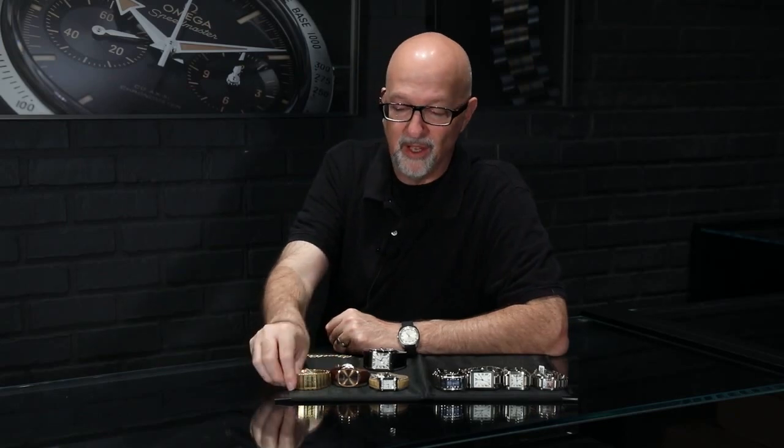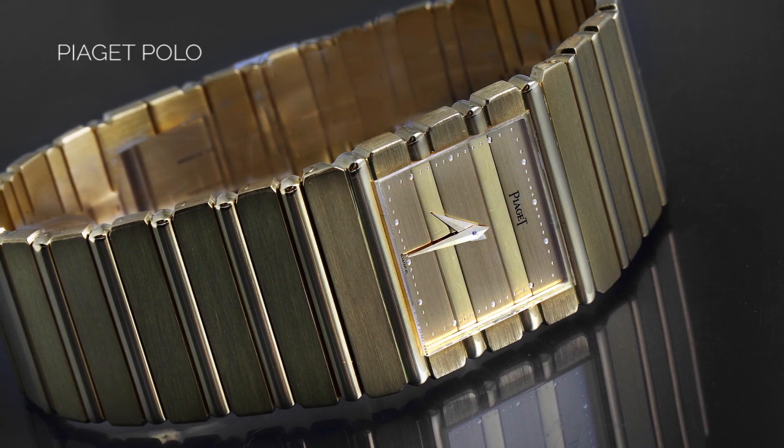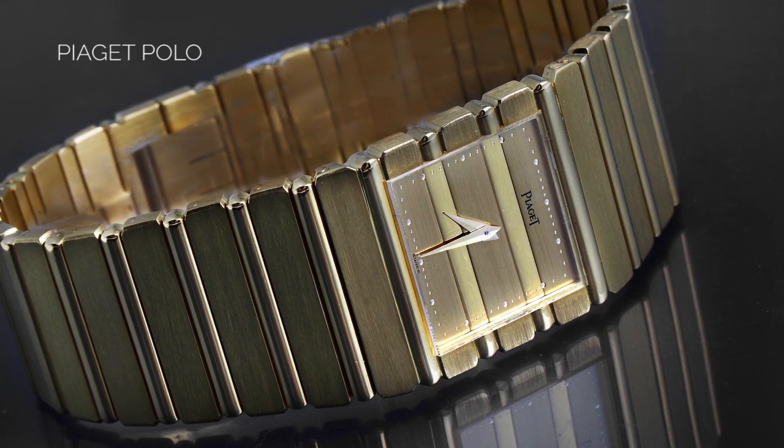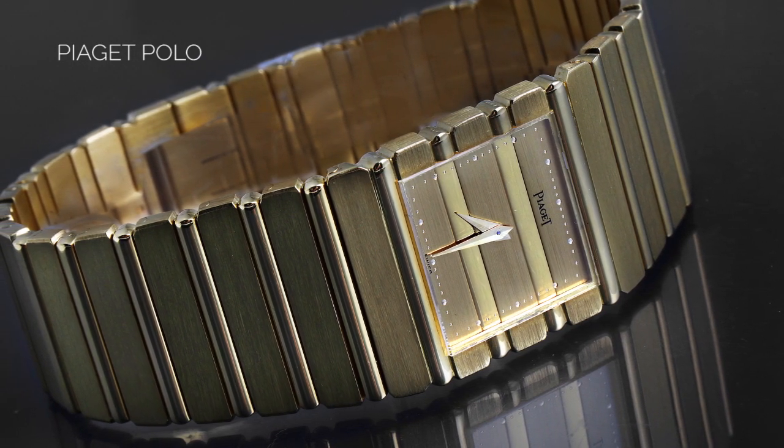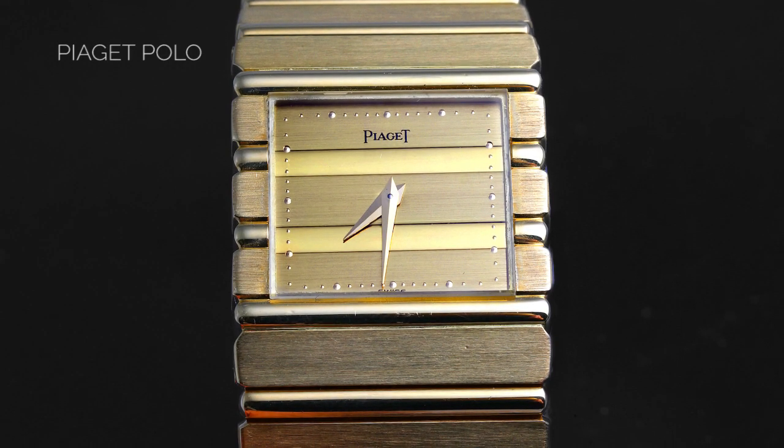They originally used only the blue dial on the Golden Ellipse, but there have been many variations since then. We also have, as an interesting 70s throwback, the Piaget Polo — an absolutely iconic watch in the 70s and 80s. This was one of those watches that the influencers, the movers and shakers, definitely gravitated towards. It's not real common to find now, especially in today's market in this condition. So we have that retro chic cool from the 70s and 80s from Piaget as well.